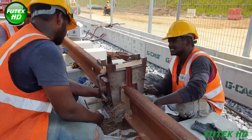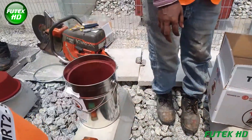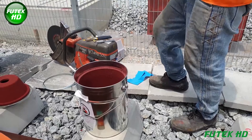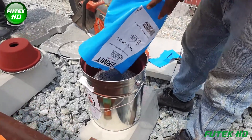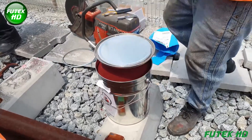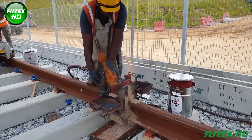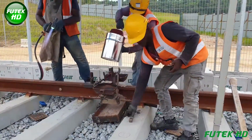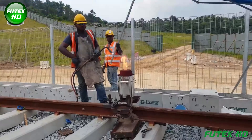Aluminothermite welding, commonly known as thermite welding, is a highly efficient fusion welding process primarily used for joining metals, particularly in railway and heavy industry applications. The process employs a chemical reaction between aluminum powder and a metal oxide, often iron oxide, to produce molten metal. The thermite mixture of aluminum powder and iron oxide, when ignited, causes the aluminum to act as a reducing agent, reacting with the iron oxide to produce molten iron and aluminum oxide. The molten iron produced reaches temperatures exceeding 2,500°C (4,500°F), making it suitable for welding applications, and the entire process is exothermic, providing enough heat to melt the base metals at the joint.